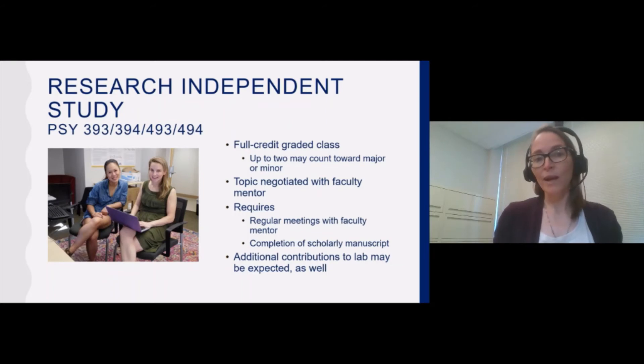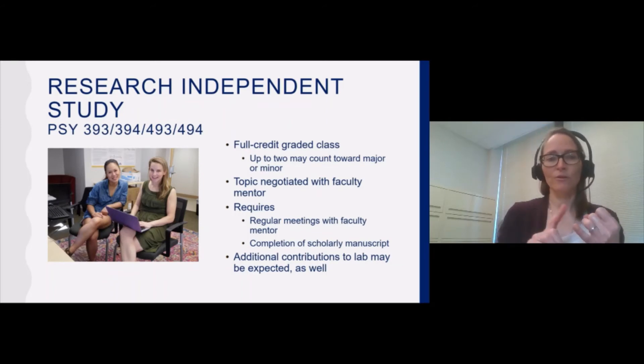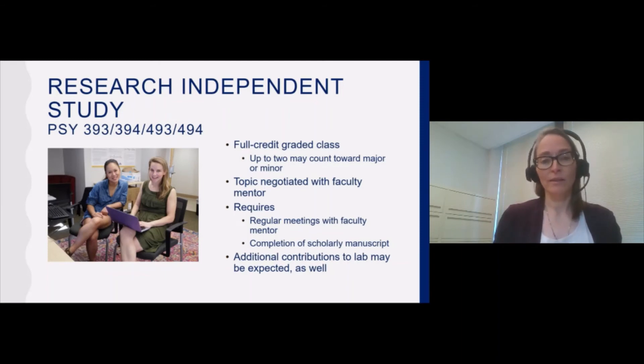Many times students who are doing research independent study in a lab will already have been affiliated with the lab, either through volunteering or a research practicum. But that is not always the case — sometimes research independent study is the student's first affiliation with the lab.